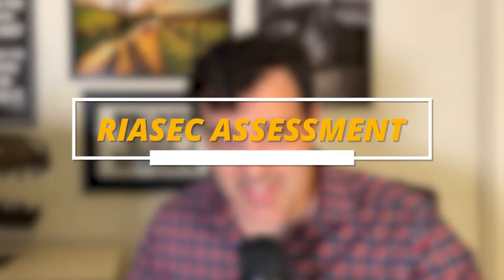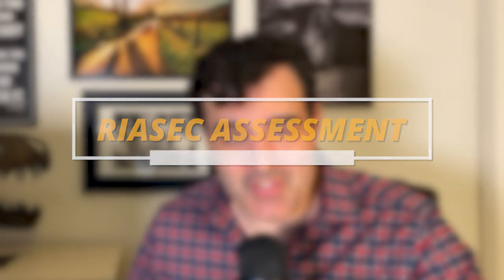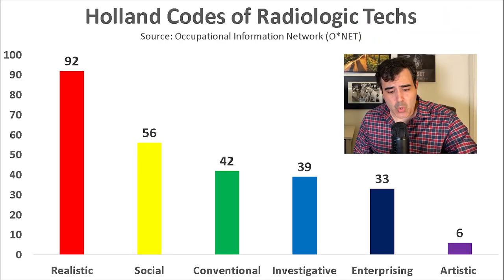The next question is: would this occupation be compatible with your personality and interests? Definitely look into taking a RIASEC assessment — there are quite a few free ones across the internet. Rad techs tend to score high in the realistic and social themes. People high in the realistic theme enjoy working with their hands, tend to be practical and thrifty, and enjoy building and repairing things. People high in the social theme tend to describe themselves as helpful, cooperative, kind, cheerful, and patient, and enjoy helping, empowering, and instructing others.